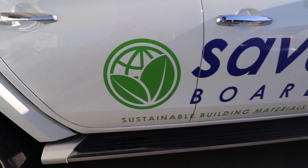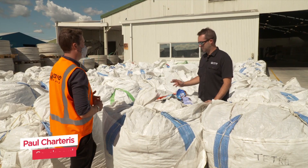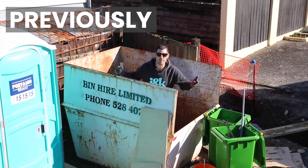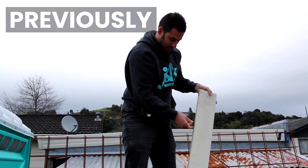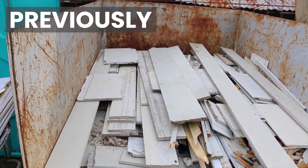It's Thursday morning and we've rocked up to Saveboard. Jacob saw these guys on the news and we told them about what we've been trying to do on site. I'm diving through a skip and working out what we can recycle and what we've been struggling with. This is all our Hardies weatherboard that we can do nothing but chuck out once we've used it. So here we are, about to get a behind-the-scenes tour of how they turn soft plastic into a building product.